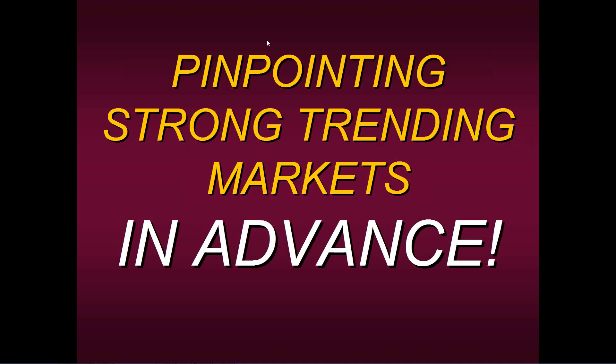Hello, everyone. Thank you for joining us on this Wednesday morning and welcome to this specialist trading educational presentation. Today I'd like to talk to you about pinpointing strong trending markets in advance.